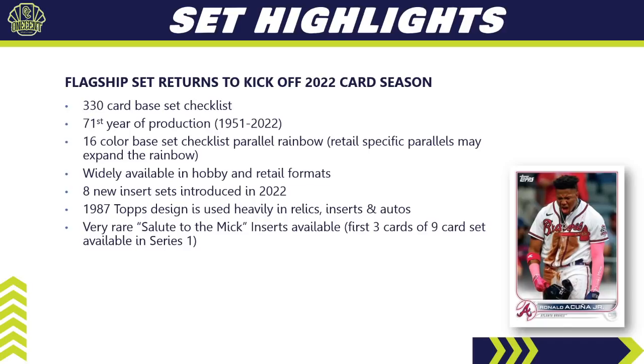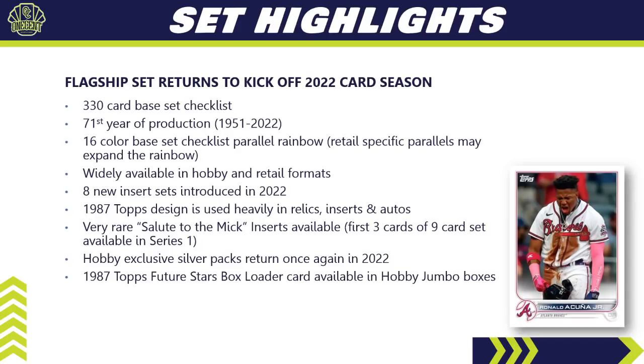New for this year, there is a very rare Salute to the Mick insert — an ultra-rare insert with only three different cards in Series 1. There will be nine cards total across the three series. Returning again for 2022, we have the popular silver packs, exclusive to Hobby and Hobby Jumbo only. If you buy a Jumbo box, you can also get a 1987 Topps Future Stars box loader. The Home Run Challenge cards and image variations also return for 2022.